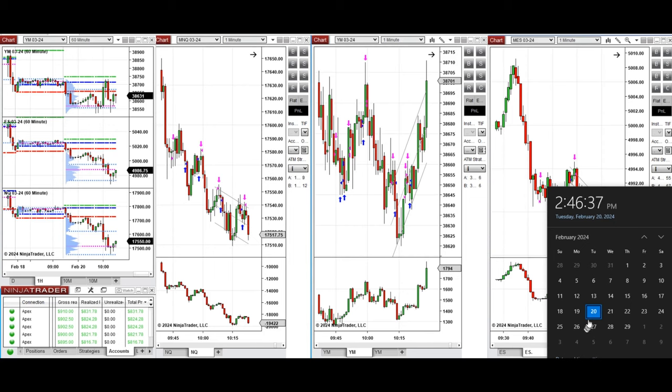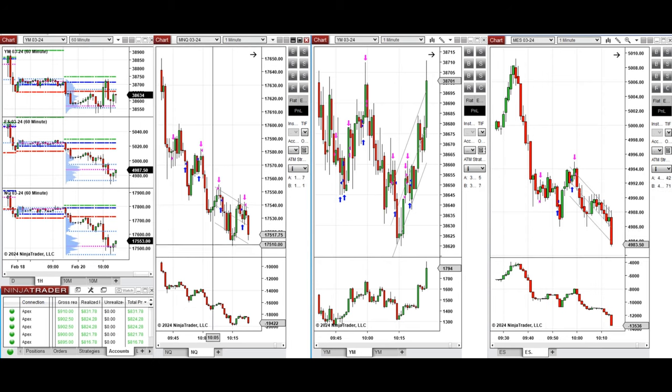Hello everyone, I'd like to share with you the trades that I have taken today on Tuesday, the 20th of February 2024. These trades were taken on Nasdaq, Dow Jones, and S&P 500 futures.